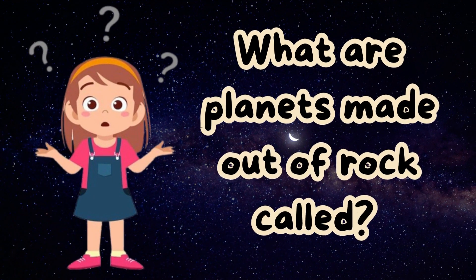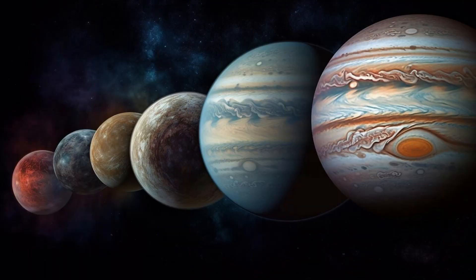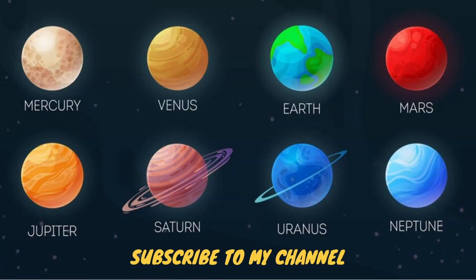What are planets made out of rock called? Planets made out of rock are called terrestrial planets. These are Mercury, Venus, Earth, and Mars. All of these planets are very different. Some are very large and some are much smaller. Some are made of rock and some are made of gas.